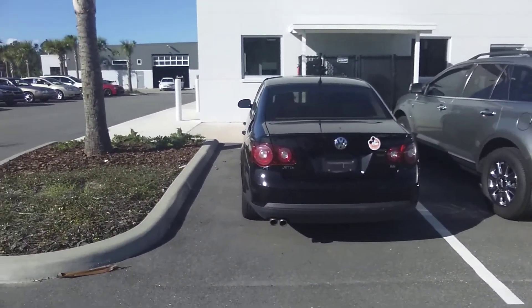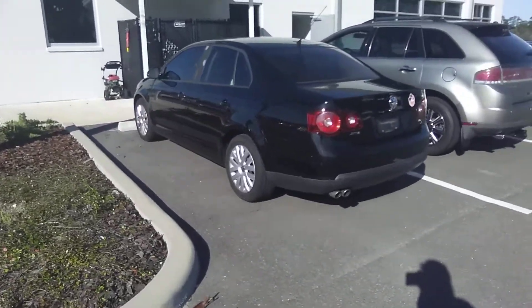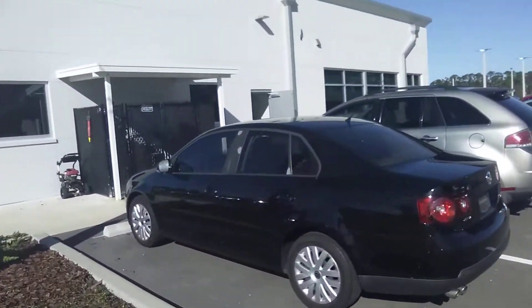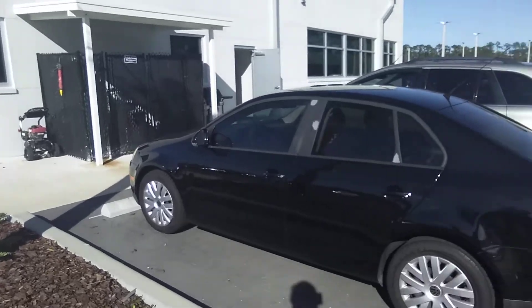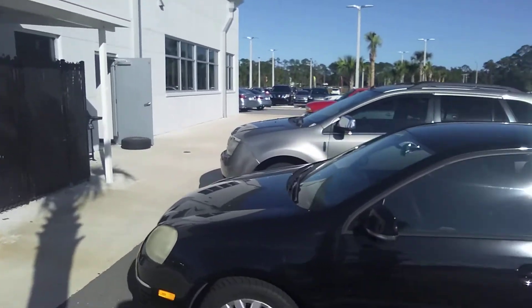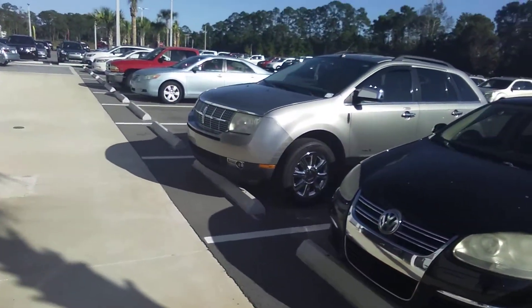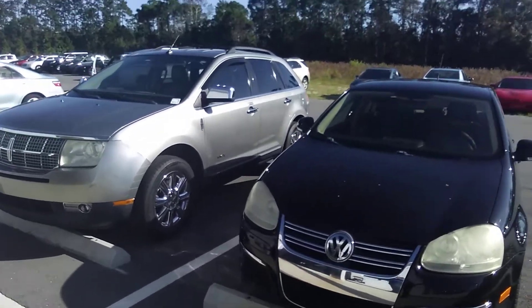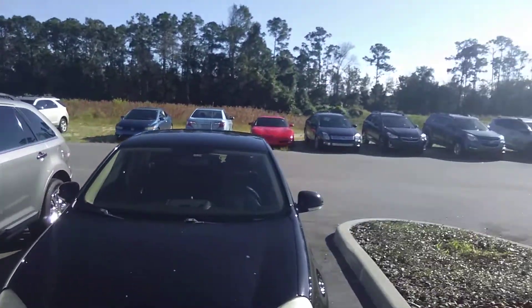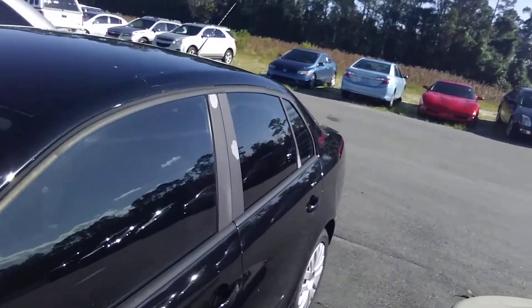Here it is from the rear. Nice wheels on it, brand new tires. Little foo-foo here and there, but other than that a really nice car. Only 104,000 miles on it — clean as a whistle. 2.0 four-cylinder engine.